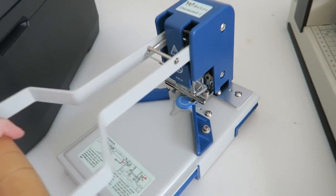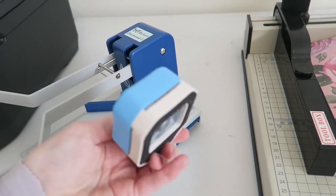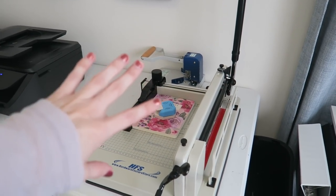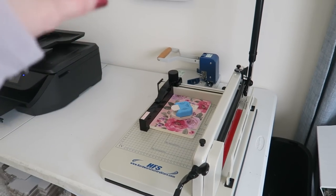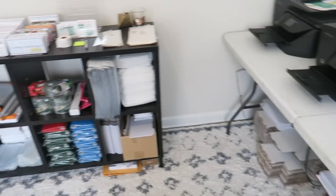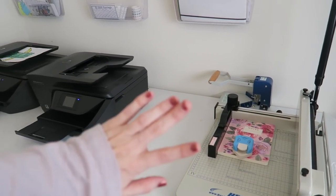Same thing with this corner rounder. I can round about 30 corners at once — you just slide all the sheets in together, punch it down, and it cuts all the corners. Before I was using this little single-sheet corner rounder, so you can imagine the time I'm saving. This was maybe $150. The guillotine and the corner rounder — I would 1000% say I should have bought those sooner. If you have an Etsy shop with a lot of cutting, consider investing in those. However, if you're just starting out and not sure how things will go, start with the small corner rounder and the Fiskars cutting board first.